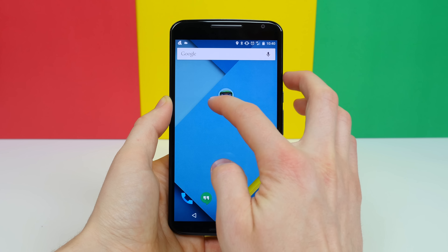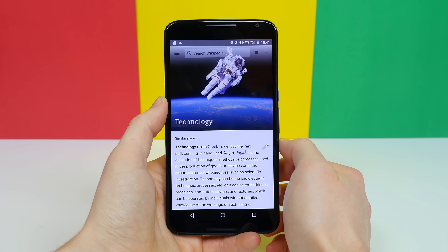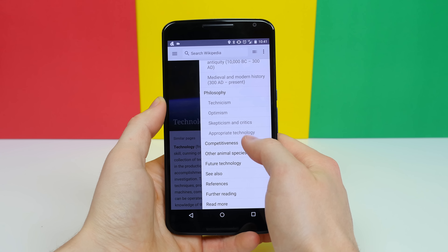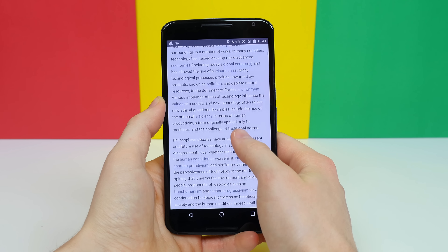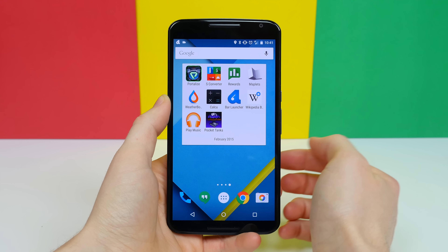You know Wikipedia — that site you use for all your research papers that your teachers get upset about? Well, it has an app that recently got updated to material design. It's called Wikipedia, and it's one of my favorite recent discoveries, as you can get all sorts of great information with sources to back it up in a very aesthetically enjoyable layout.